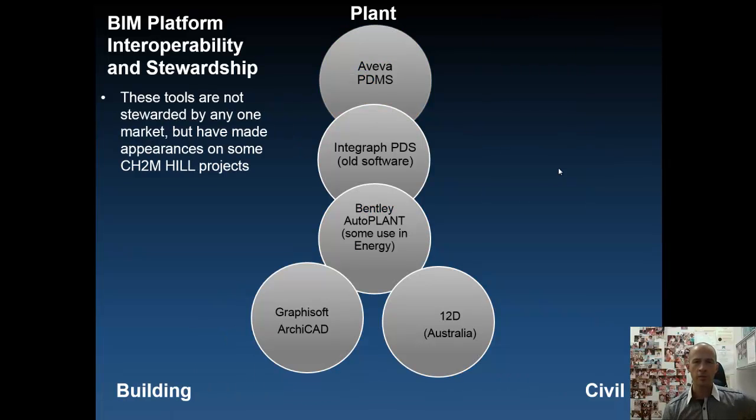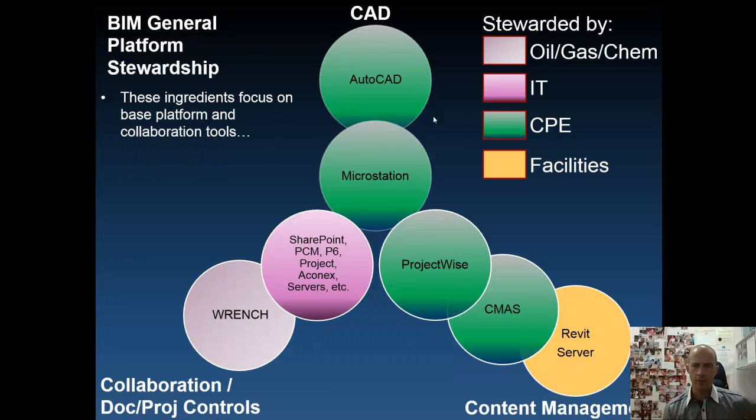We then have what we call non-stewarded tools — there are many more than shown, but these are examples where a client might say to use Aveva PDMS. We have no homegrown expertise within CH2M Hill for that, yet we're able to harness either industry-supplied, vendor-supplied, or project-level expertise to facilitate deployment. Our core platform consists of MicroStation and AutoCAD. ProjectWise is our collaboration environment. We also use Revit Server to harness large Revit models with multi-office, multi-user simultaneous editing, and the Wrench tool is used in oil and gas as a project controls tool.